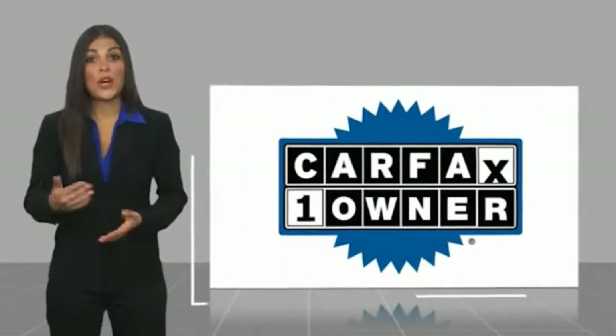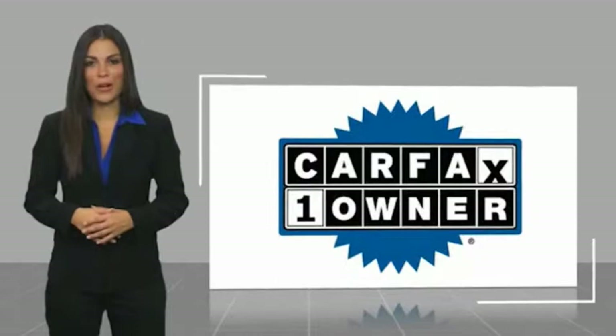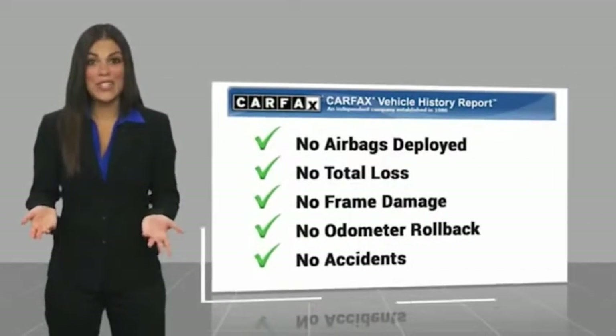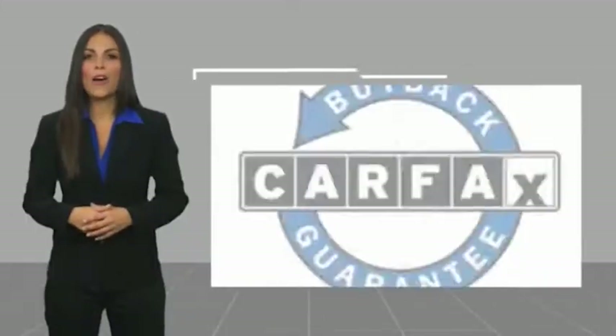This is a one owner vehicle with a CARFAX vehicle history report. Be sure to find a complimentary copy of this report online or contact the dealership.